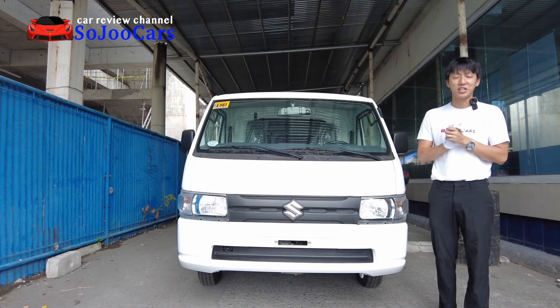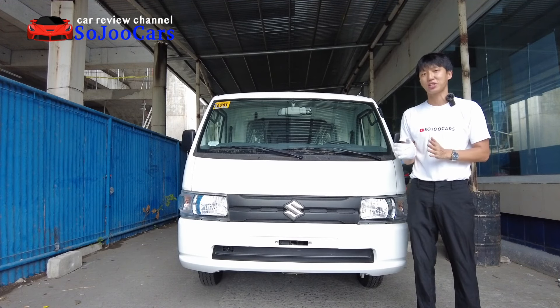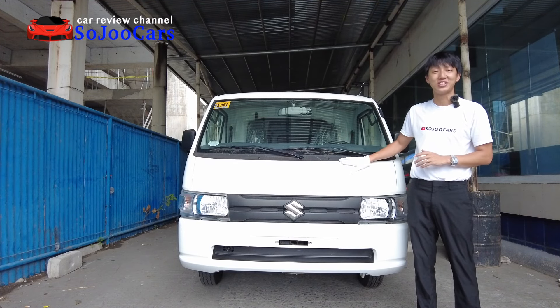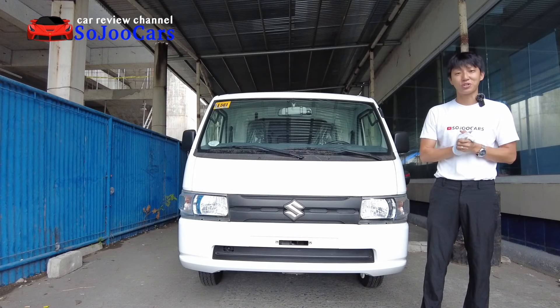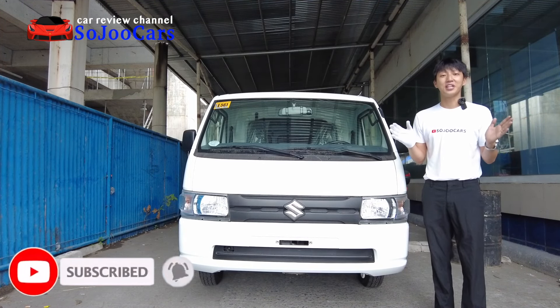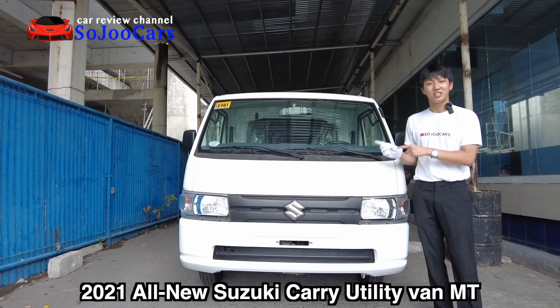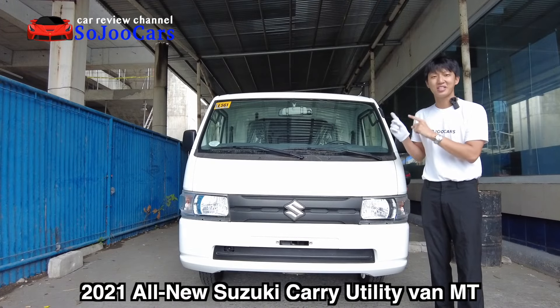Annyeong everyone, this is Ju from Soju Cars. Thank you for watching this video. In this channel you and I will learn and appreciate the cars that we can put our white gloves on. If you're new to the channel please do consider subscribing and enjoy the video. Today I'm here in Suzuki Manila Bay and I will present to you the 2021 all-new Suzuki Carry.